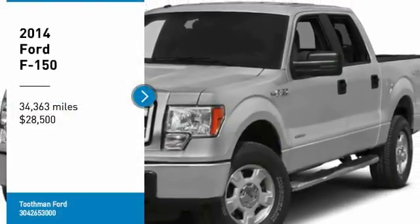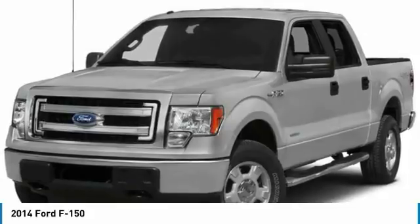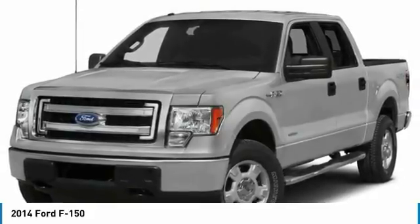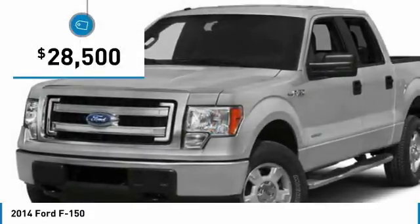Stop by and take a look at the 2014 F-150. A Ford F-150 knows how to handle any situation. It's built to follow orders, no whining, and is priced below $30,000.